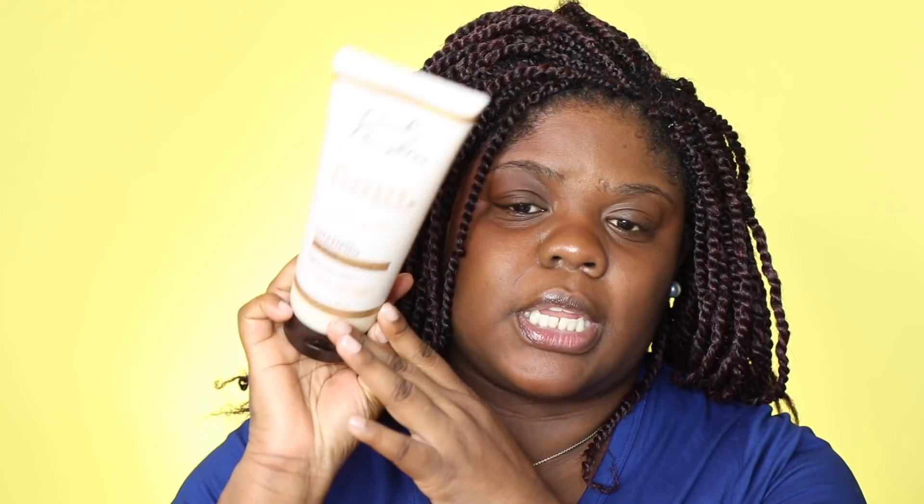This is one of the new shampoos from Carol's Daughter — it's from the Goddess Strength collection, the fortifying shampoo. I did try everything in that collection: the shampoo, conditioner, leave-in, and oil. The shampoo is my least favorite from the entire collection. It's still basically full. It's not horrible — it's not stripping your hair — but it just doesn't hit for me. I'll use it again, but if somebody came over and wanted it, they could have it.